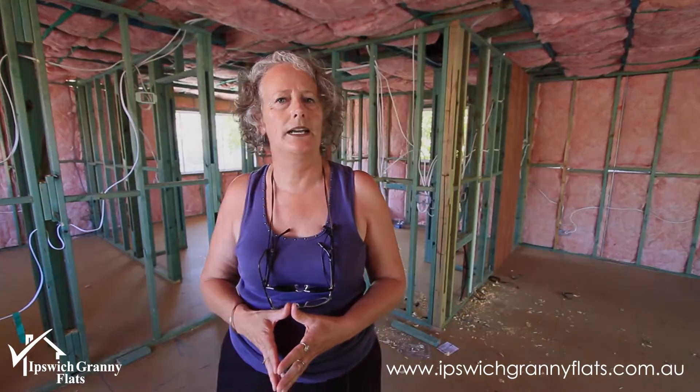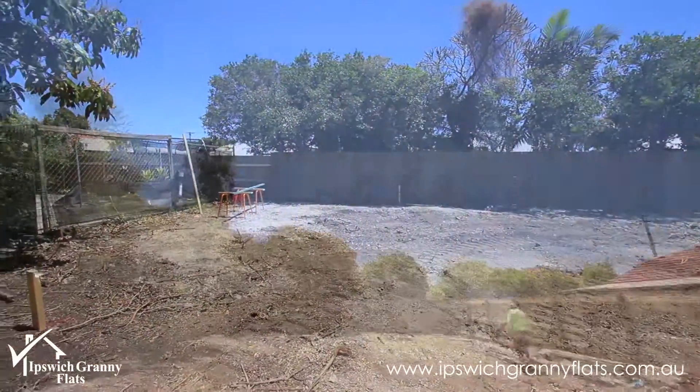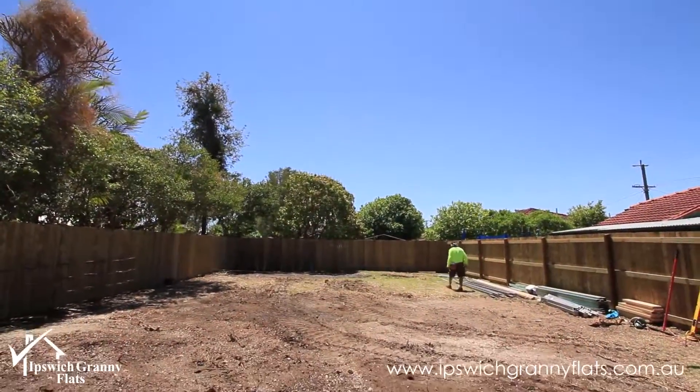This is owned by some investors who purchased the original property last year. They paid $165,000. It was a six to seven hundred square meter block, flat level block of land — perfect for a granny flat project.